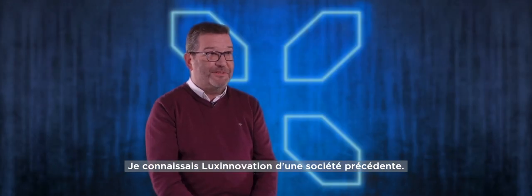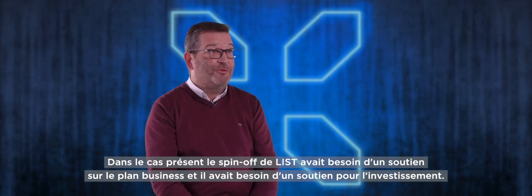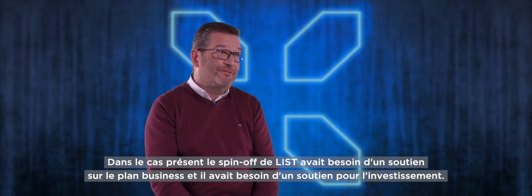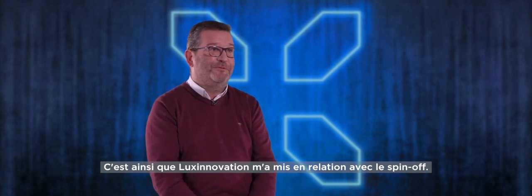I knew Lux Innovation from a previous business. In this case, the spin-off from the list needed support on the business side, needed support on the investment side, and that's how Lux Innovation actually connected me to this spin-off.